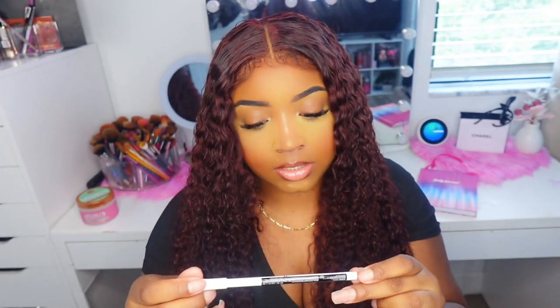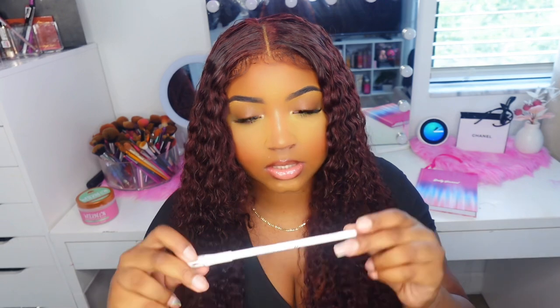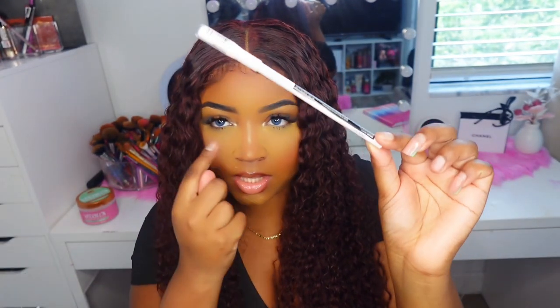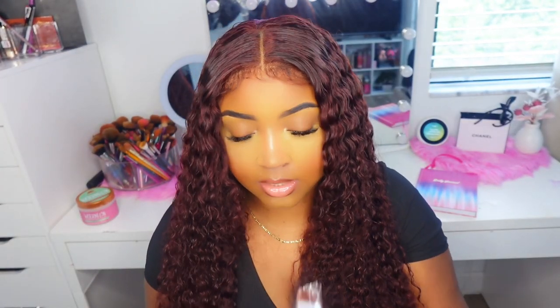And then I got this eyeliner — I think this is in white. It's just a white pencil liner; I like to put that under my eyes. And then I got this lip oil set. I believe for all of it, it was $4 — about a dollar each.